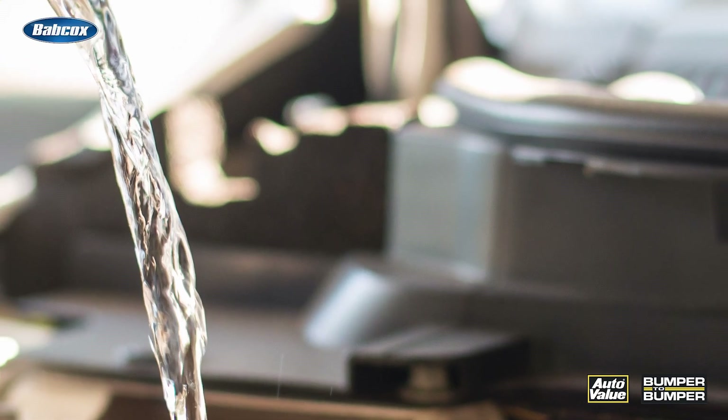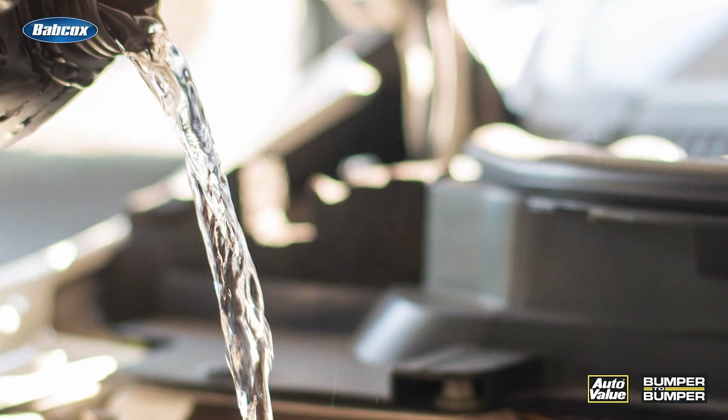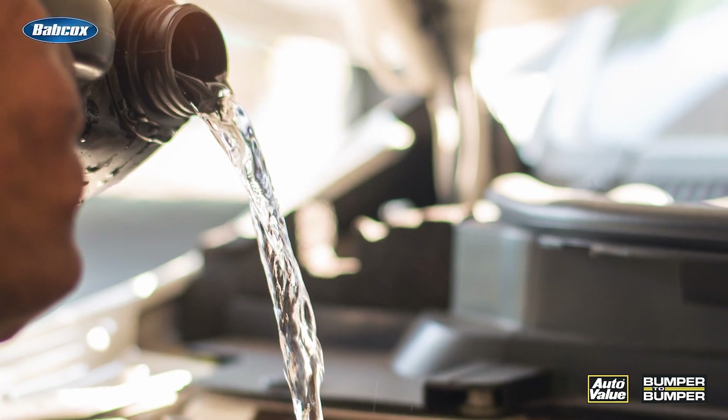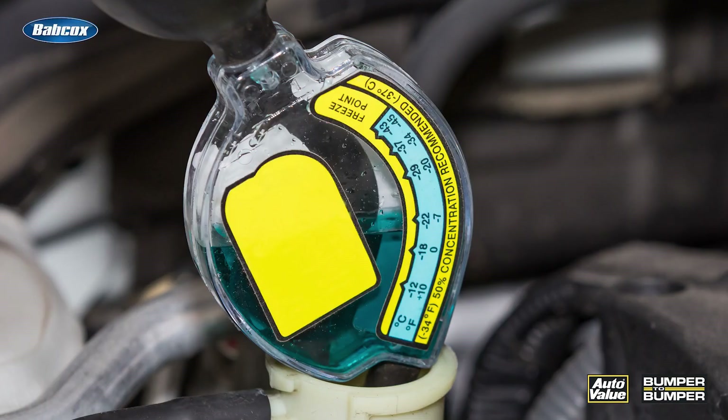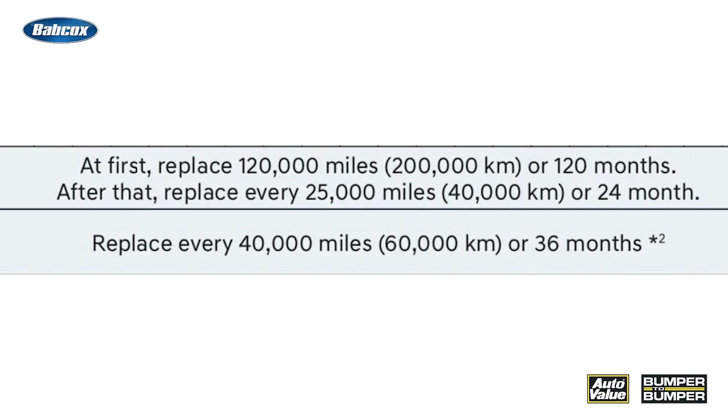Now, thankfully, maintaining an EV's coolant is a straightforward process, but it's essential to follow the manufacturer's recommendations. This typically involves regularly checking the coolant level, inspecting the system for leaks, and replacing the coolant at the recommended intervals.